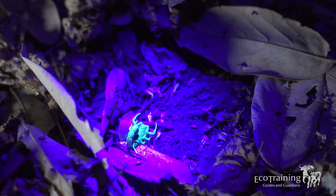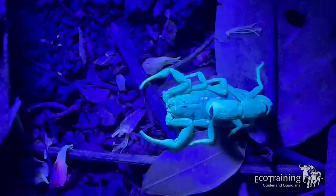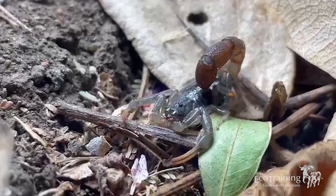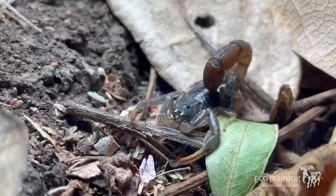We turned over many rocks and peeped into tree crevices with no luck, but eventually we spotted a scorpion in the leaf litter, which I suppose is perfect hunting ground for a scorpion. I suspect we have the Parabuthus transphalicus, which is the most venomous species of scorpion you can find in this area, but it seems to be quite a young one.